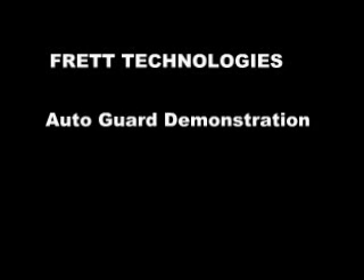This is a demonstration video for the AutoGuard Vehicle Security Device. Its aim is to present a brief overview of the features of the FRET Technologies AutoGuard Security System.